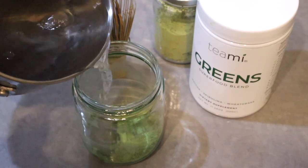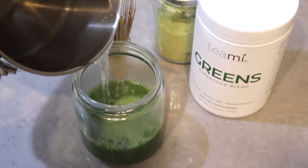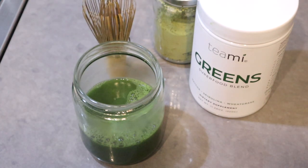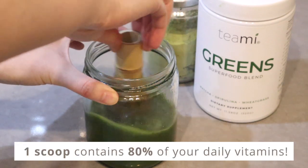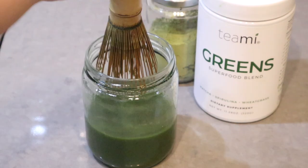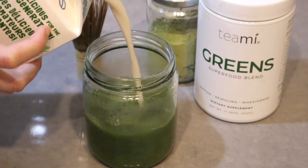I like to add it to my matcha because, number one, it gives it a much better, really nice green color. Number two, it adds a little bit more nutrients to my matcha so that it's not just caffeine. And lastly, it gives the matcha a much richer texture, which I really enjoy.